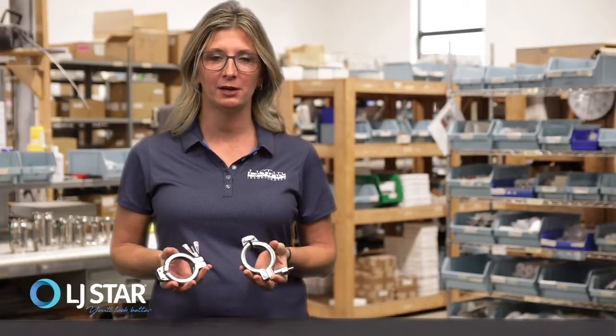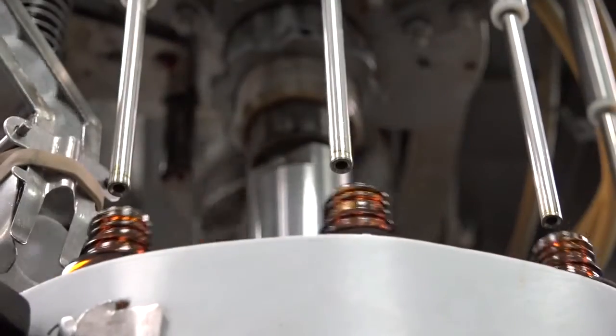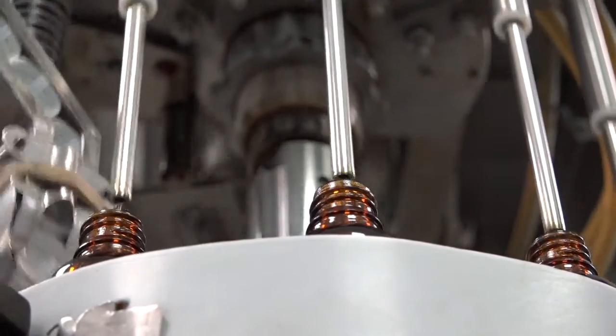LJSTAR's anti-galling clamps are ideal for any industry that uses sanitary clamps, including pharmaceutical, biotech, food and beverage, cosmetics, and animal health, just to name a few.